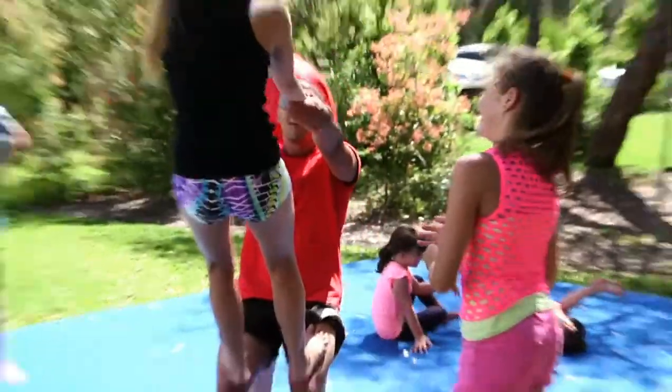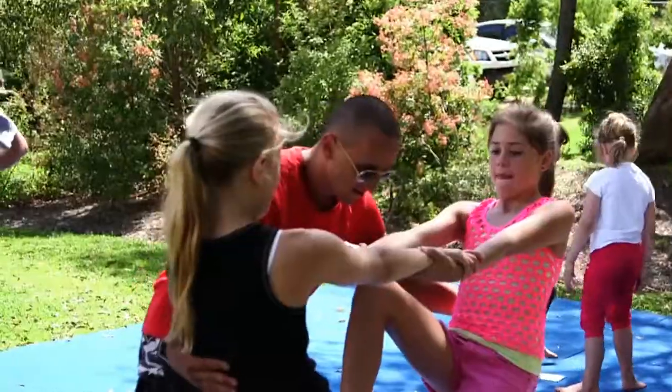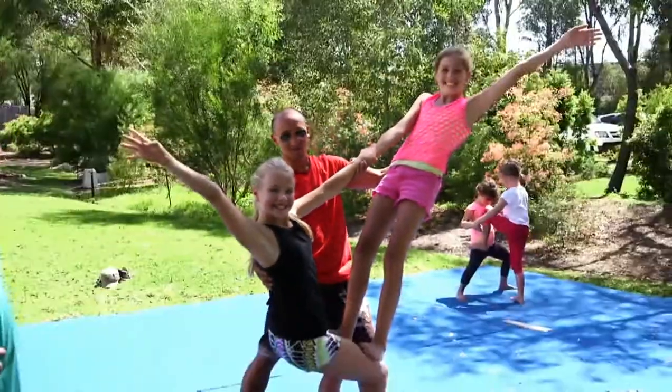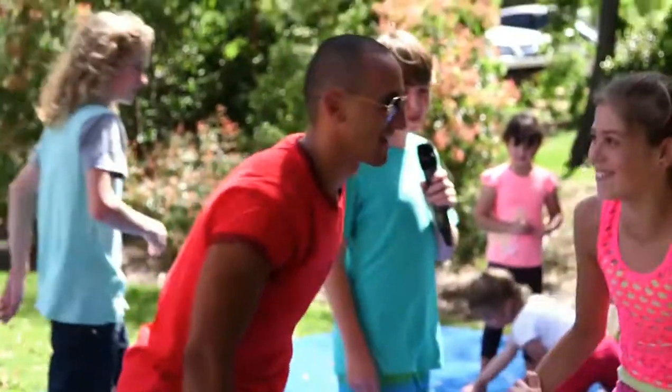We're here, we're doing some acrobalancing now. As you can see, everyone's having fun. Okay, I can see real circus performing happening guys. Very exciting.